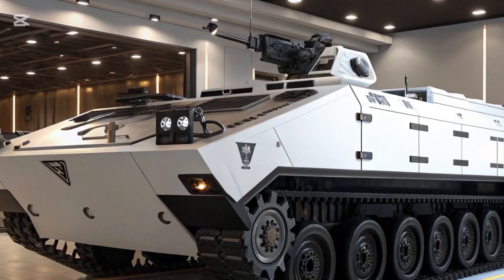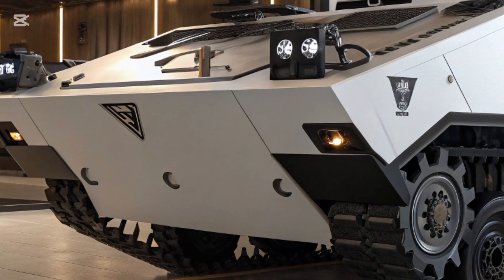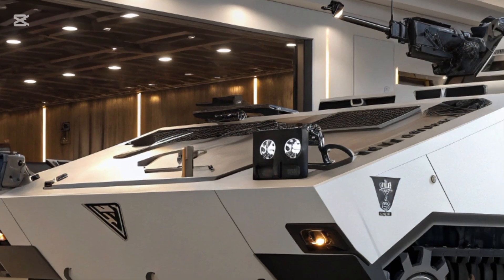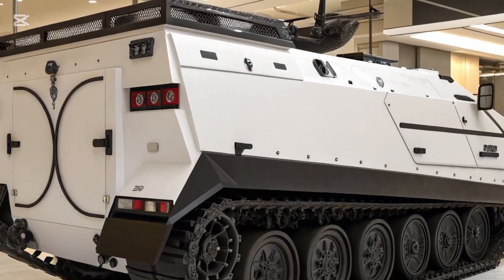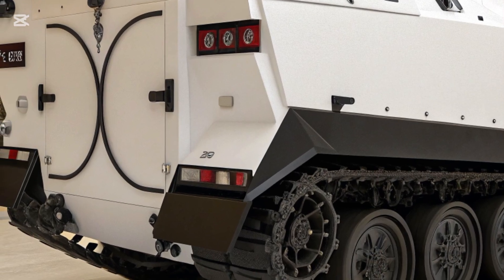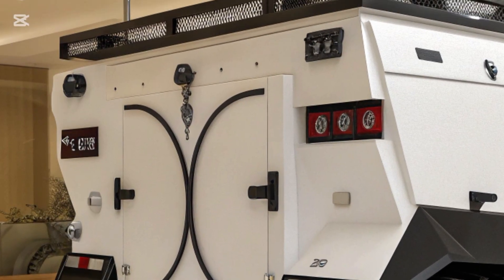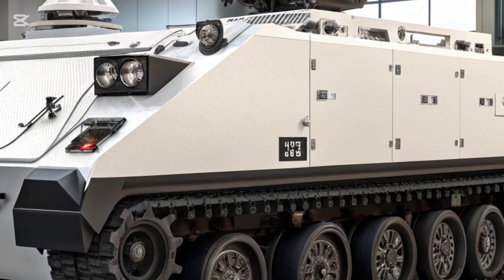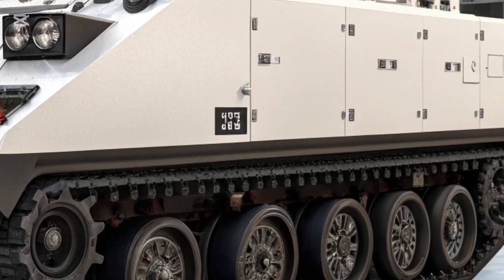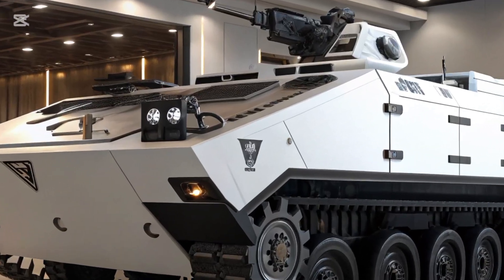The year 2026 marks a significant milestone in the evolution of armored vehicles, and the modernized M113 armored personnel carrier continues to prove its relevance despite being one of the most widely produced and longest-serving armored vehicles in history. Originally designed during the Cold War era to provide mobility, protection, and support for infantry units, the M113 has undergone countless upgrades to meet the challenges of contemporary battlefields.